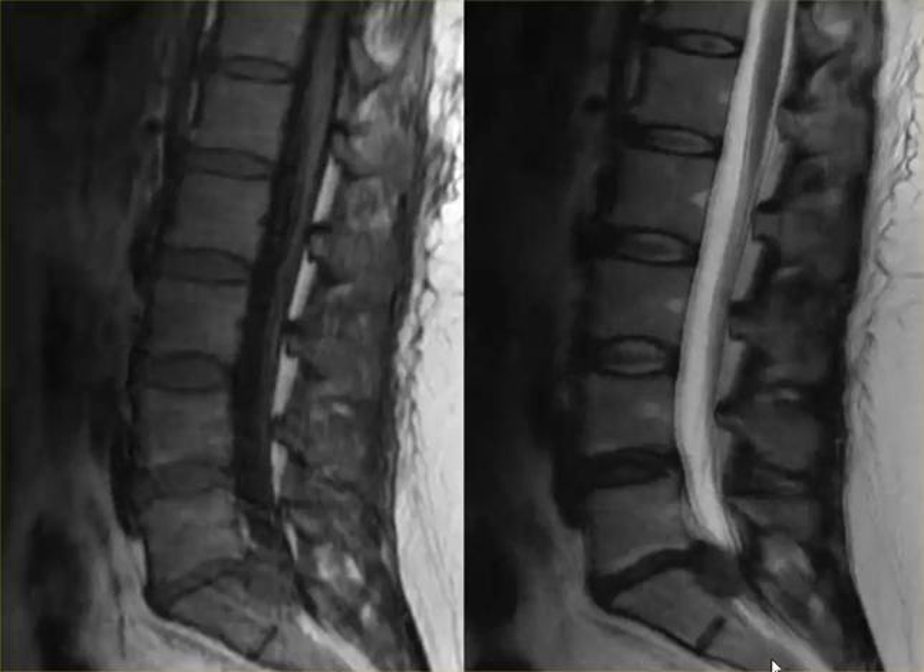This is a sagittal cut of the lumbar spine and you can see a very large L5S1 disc herniation into the spinal canal. There are both T1 and T2 weighted images. Show everyone the findings here at L3, L4, L4-L5.